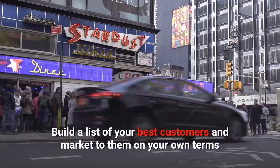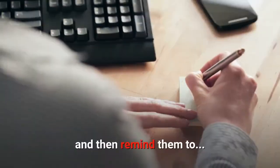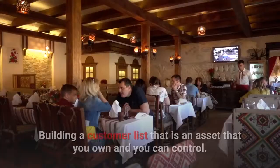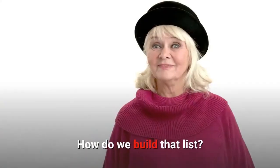The secret: Build a list of your best customers and market to them on your own terms, then remind them to come back more often and spend more each time they come back. Building a customer list that is an asset you own and can control. How do we build that list?